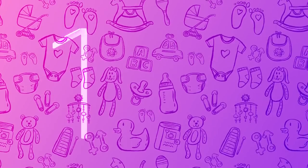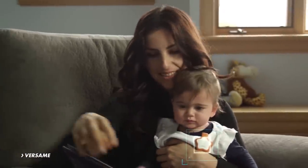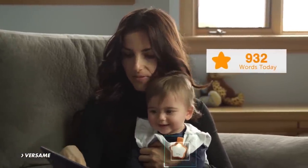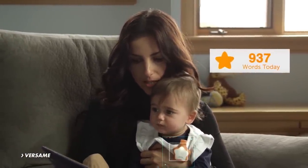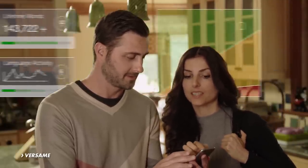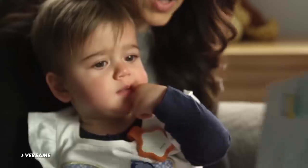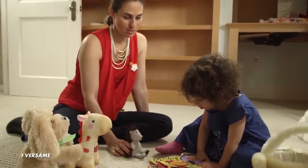Number 1: Starling Device. This Starling device by VersaMe tracks the amount of words your baby hears a day and allows you to see metrics on verbal engagement, motion, noise, and even sunlight exposure. The product aims to boost every area of a child's development, and according to the website, the more words a child hears, the smarter they'll become.